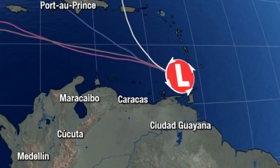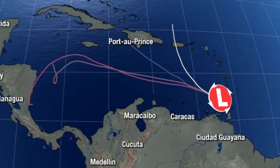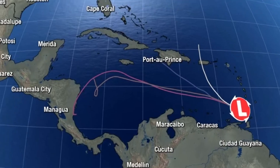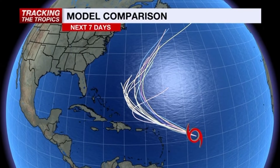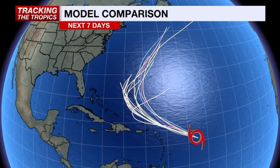Caution though when looking at these models. The NBC2 First Alert storm team knows the science behind the models and which ones are most reliable for each storm. So it's important to get context when looking at the forecast models, especially if you're making decisions for you and your family.